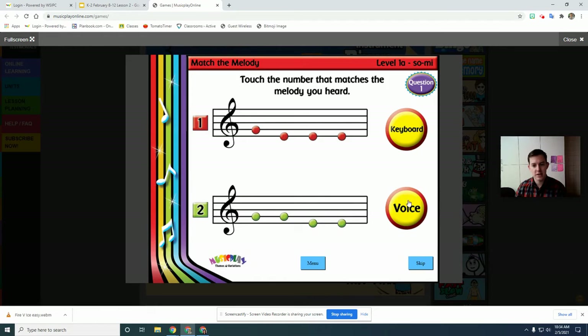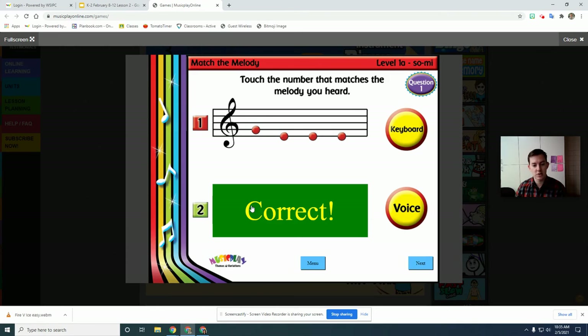We're going to hear either a keyboard or a voice and we listen. So, so, me, me. And is it one or is it number two? If there are two notes on the same line, that means it's the same sound — so, so, so. And then if they're on a different line, it would be me, me. So we click number two and I got it right because I'm the melody master!